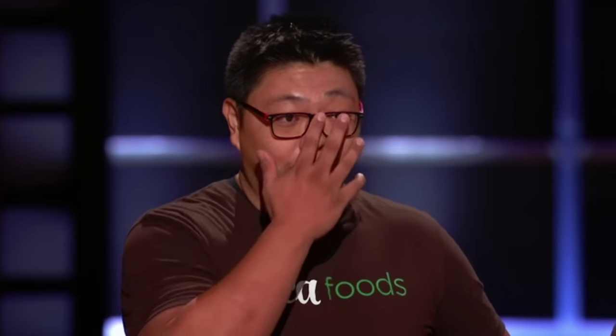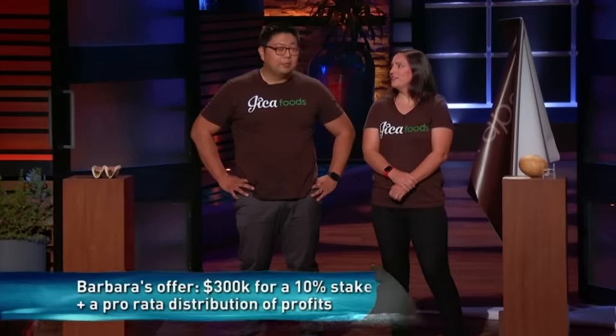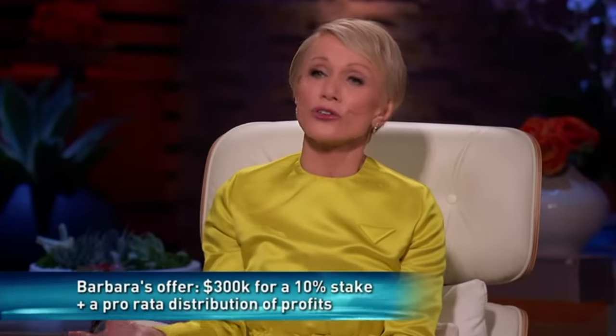I'll give you $300,000 for 10%, but I'd like a pro rata share of what you earn — if you're taking out $90, you're handing me $10. The jicama's good because I'm starving, but I'm not a huge jicama fan — for those reasons, I'm out. I'm going to follow Mark on this one — I love jicama, the product is fantastic, but I make this myself at home: buy the whole jicama, peel it, use it. For that reason, I'm out. I like jicama, I like what you're doing, I believe you're in the right space at the right time — but it's not the right business for me. I'm out.